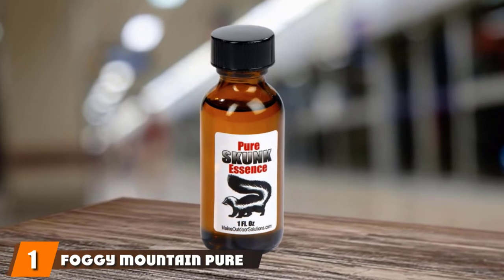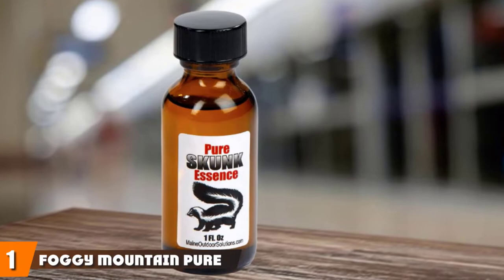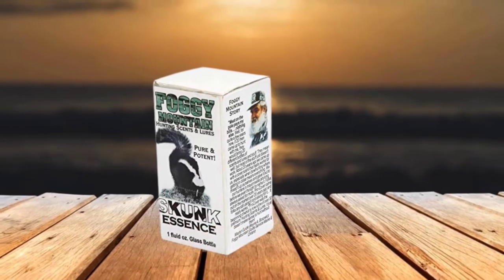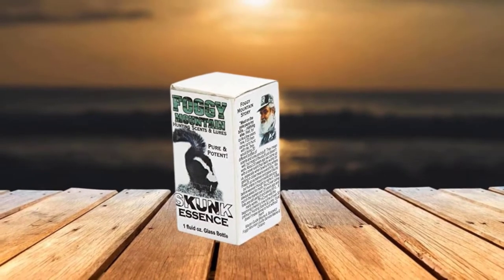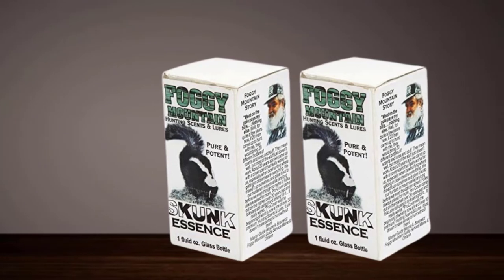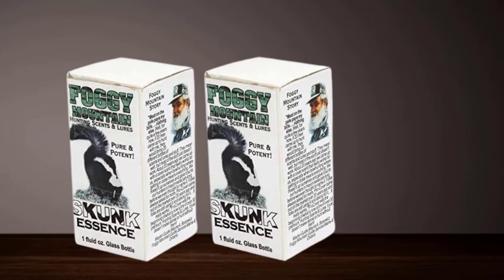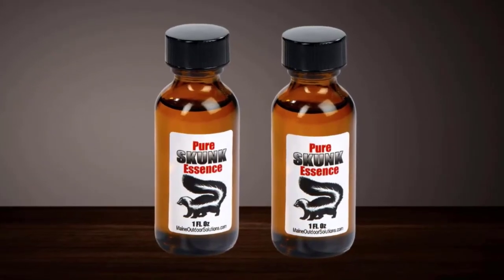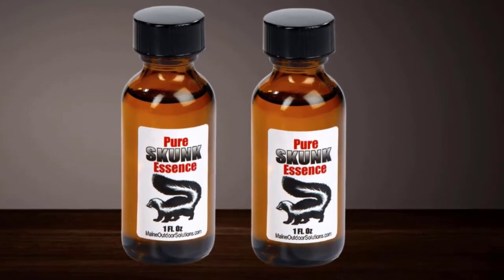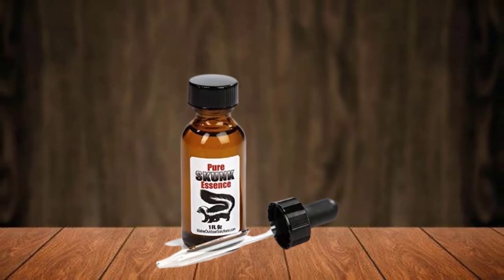At the first position of our list, we have Foggy Mountain Pure Skunk Essence. The Foggy Mountain Pure Skunk Cover Scent is the choice for those hunters who want to mask their natural scent with that of a skunk. Deer and other game animals will not suspect a thing. This product comes in small sizes, but it will last almost the whole hunting season because you only need one drop for effective hunting. The smell is 100% natural and just like skunk urine, and it will last for a very long time.